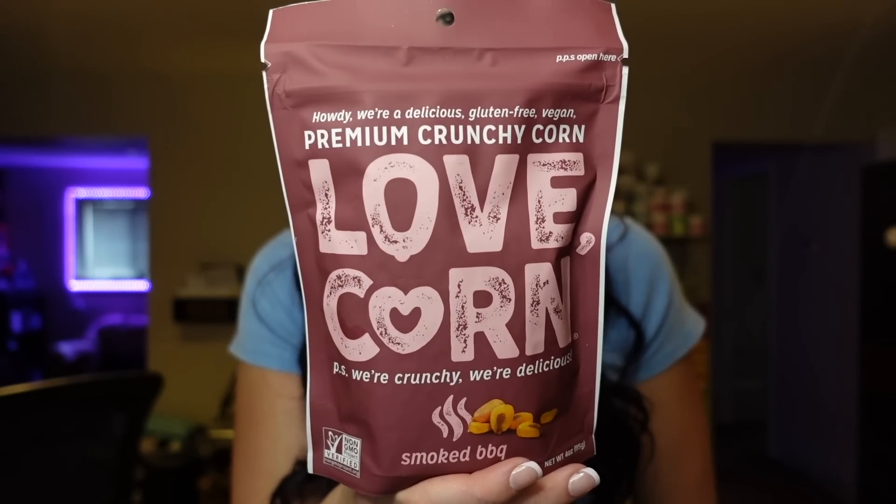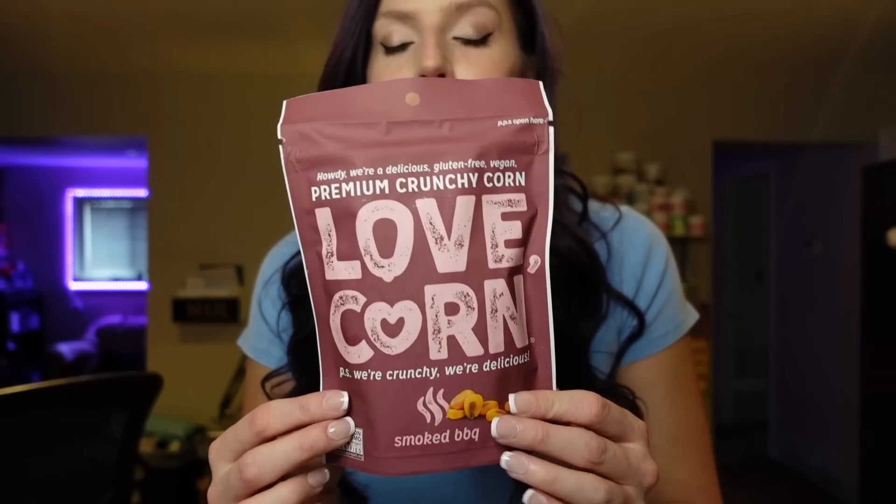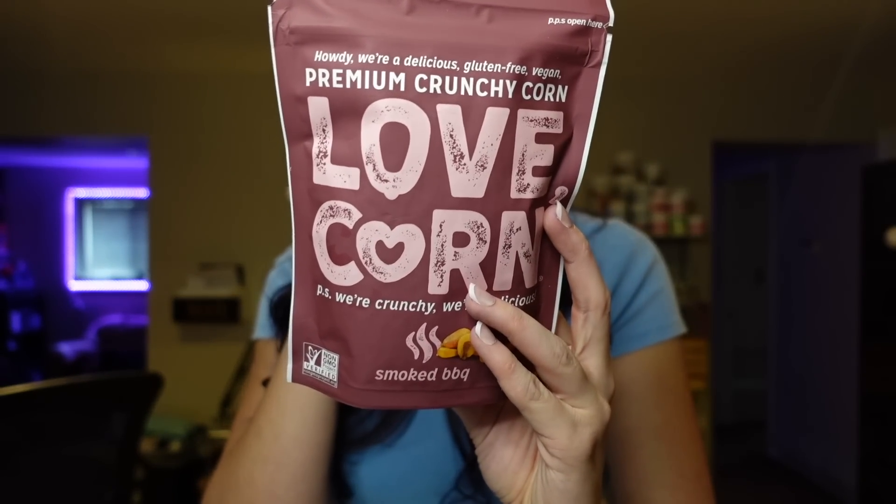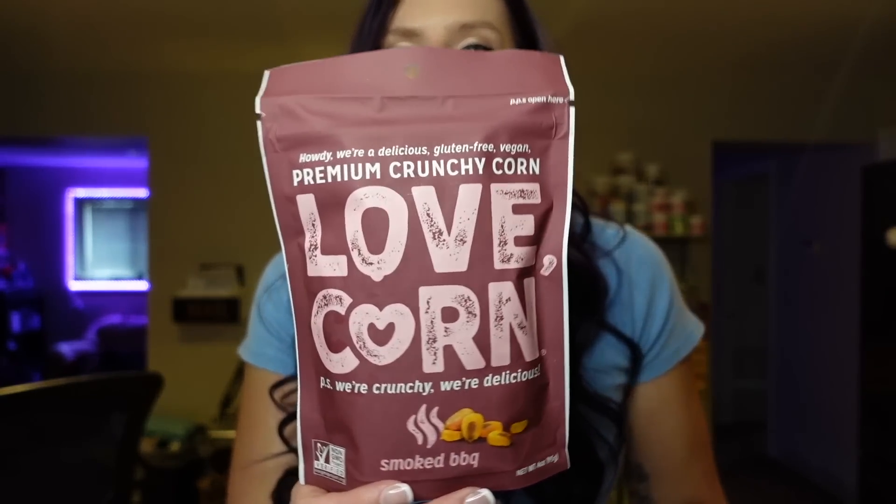Next up is Love Corn — one of my favorite salty snacks and something I've been buying from the start of my journey. I love to take it hiking or on the run. It's gluten-free and vegan. For an ounce serving, it's three points, 130 calories, four and a half grams of fat, 20 carbs, two grams of fiber, and two grams of protein. I really like the barbecue flavor. They also have habanero chili and vegan cheesy. They taste like regular corn nuts but are a good low-point, salty, crunchy, satisfying snack. I order them from Amazon, Meijer, and Fresh Thyme.